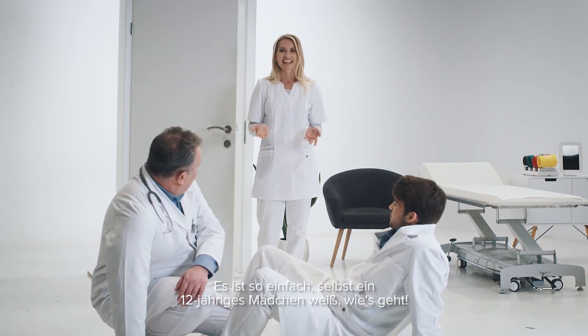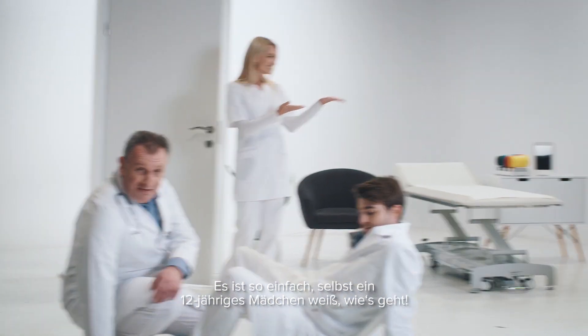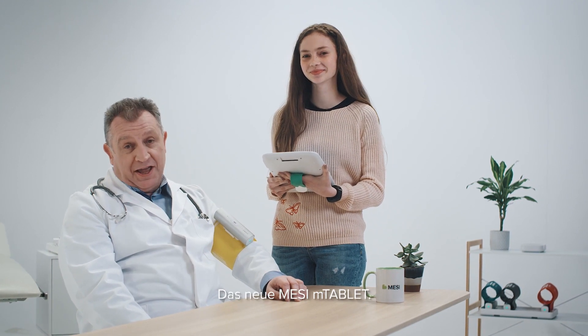It's so simple that even a 12-year-old girl knows how to use it. 120 over 70. Perfect. The new Messy M tablet.